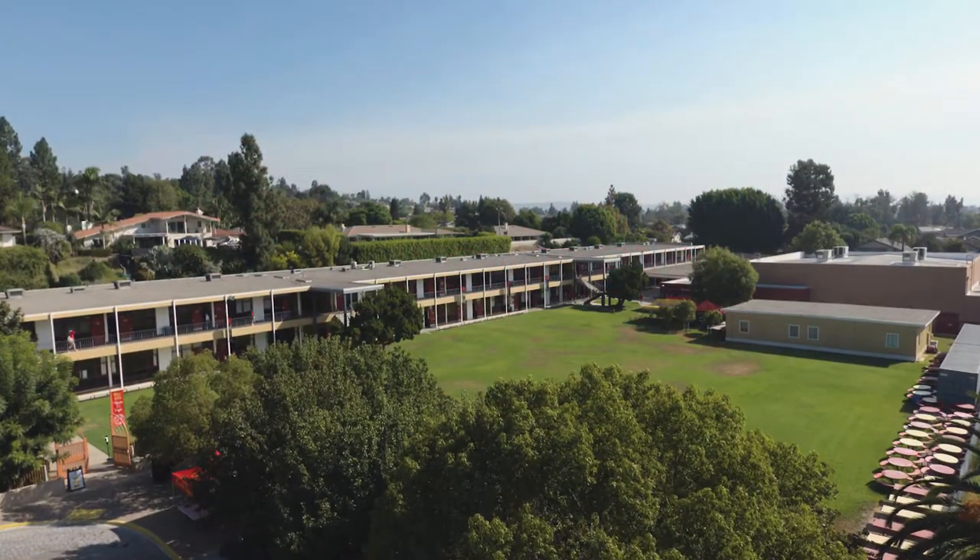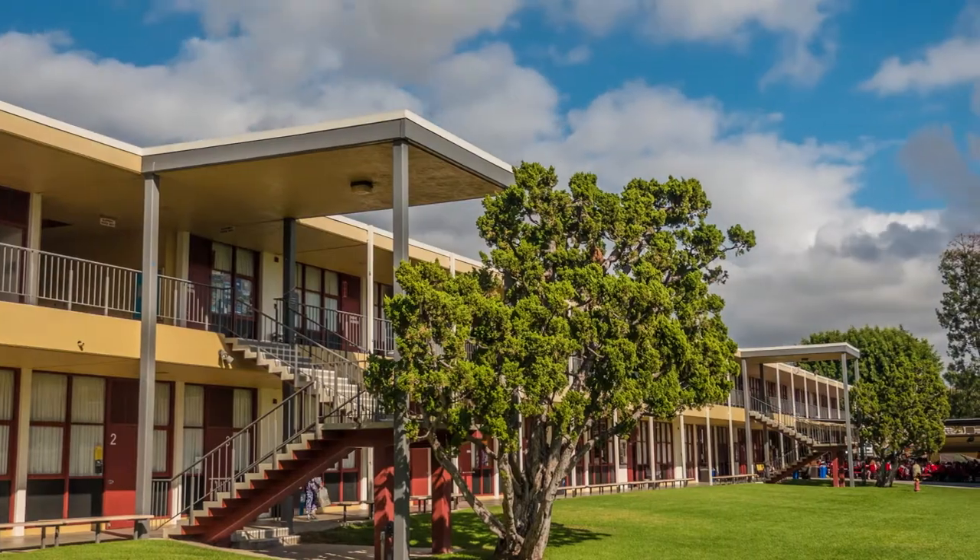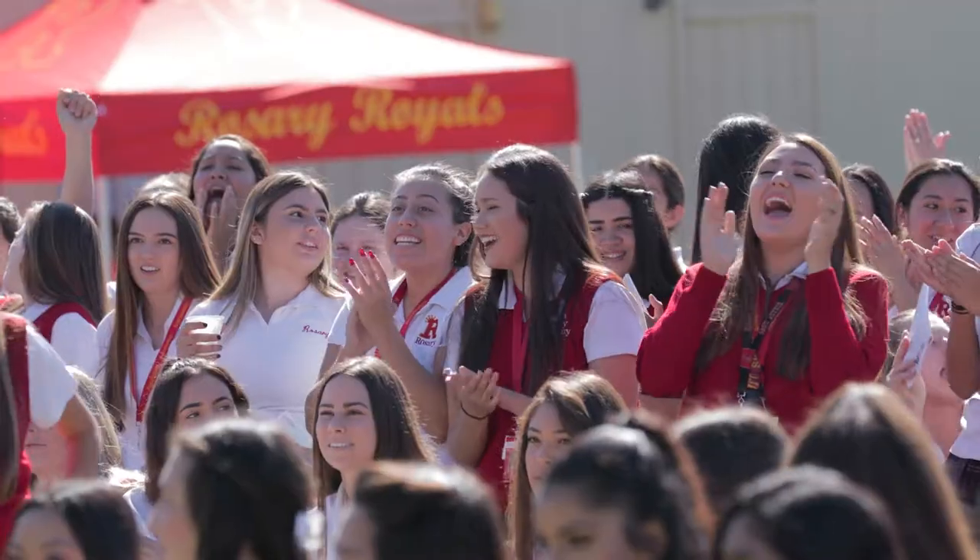Welcome to Rosary Academy. My name is Mary Doherty and I'm the admissions director. Thank you so much for joining us virtually today for a campus tour. Join me as I introduce you to today's tour guides. Hi, I'm Jojo. I'm Claire. And I'm Elise. And we're so excited to show you our school.